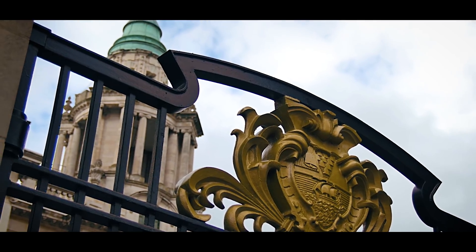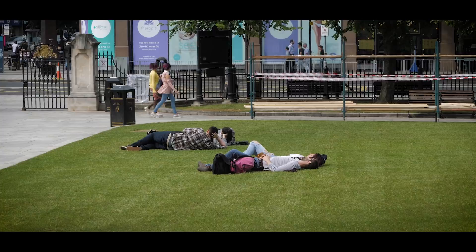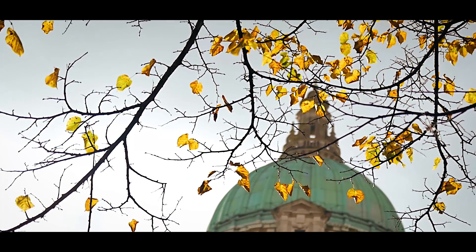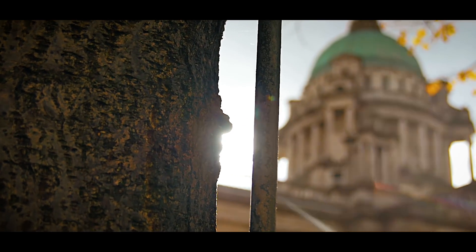Belfast only became a city in 1888, when it was booming — famous for rope making, linen making, shipbuilding and engineering. At that point Belfast was more populated than Dublin. City Hall stands on the site of the former White Linen Hall, an international linen exchange, which is why this area is called the Linen Quarter. The 1.5-acre site has towers at each corner and a copper dome, and there are statues around the grounds including that of the founder of Harland and Wolfe, who was also Belfast City Mayor in 1885–86.